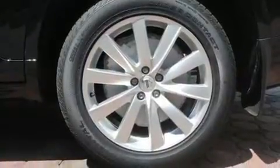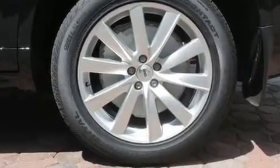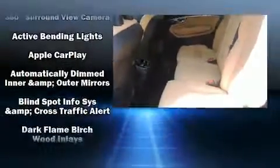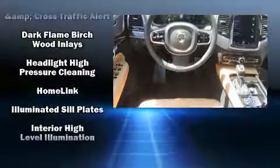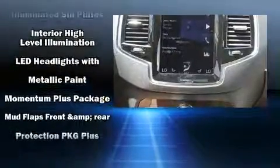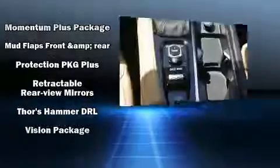Volvo ensures the safety and security of its passengers with equipment such as dual front impact airbags, front side impact airbags, traction control, brake assist, anti-whiplash front head restraint, a panic alarm, an emergency communication system, and four-wheel disc brakes with ABS. For added security, Dynamic Stability Control supplements the drivetrain.